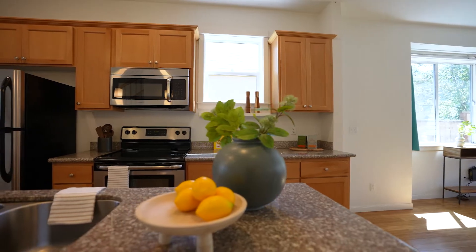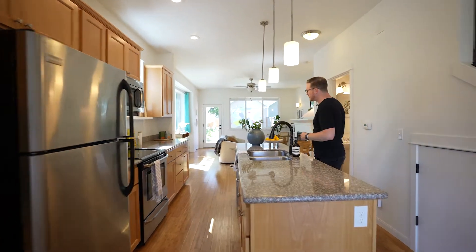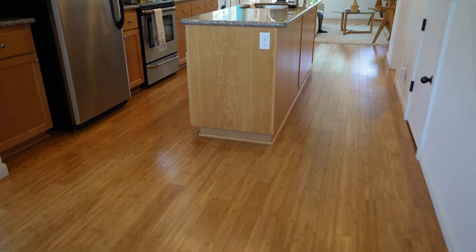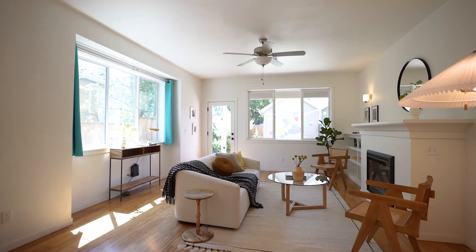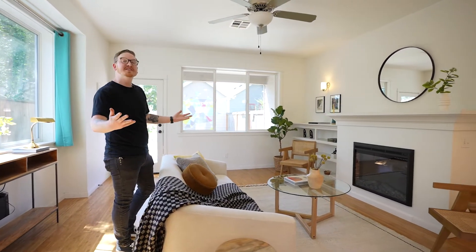Updated kitchen — you're going to have granite countertops, updated appliances, electric stove, this beautiful island right here, bamboo flooring, very green and renewable. Gas fireplace, and a beautiful place to put a TV where you can sit right here, watch the Blazers, or have a cocktail with your friends and family.